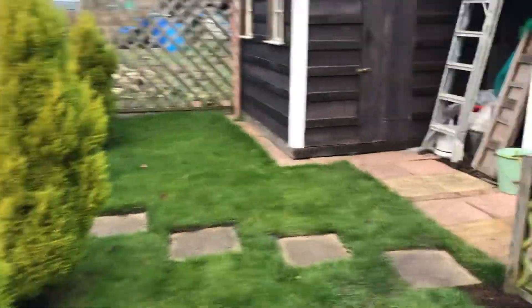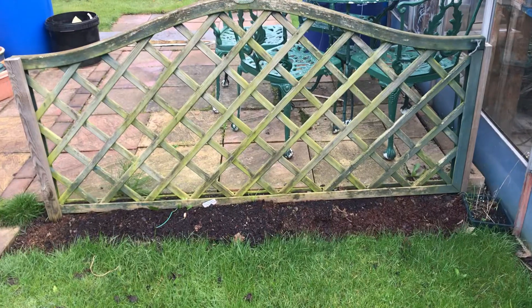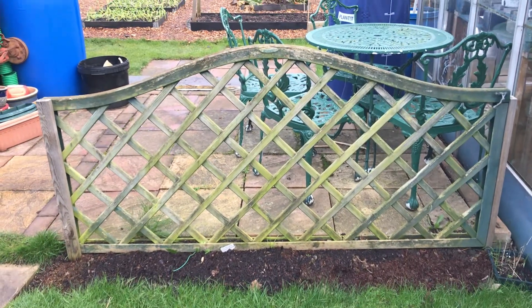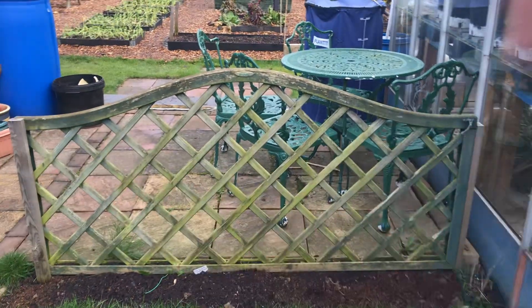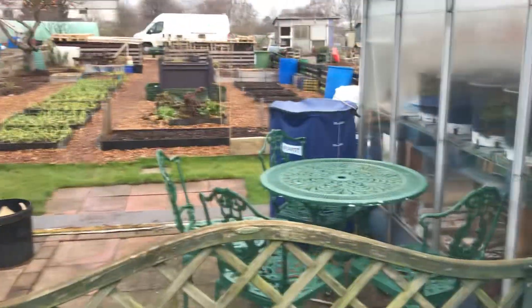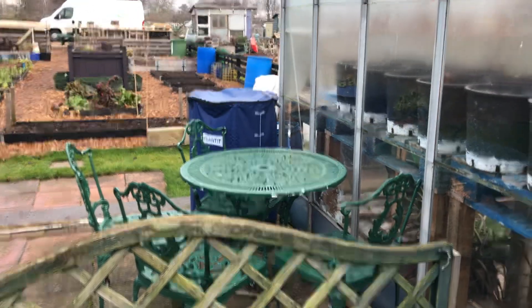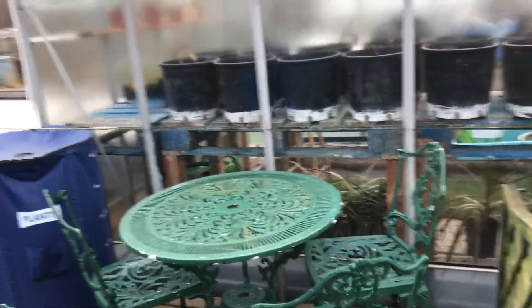Moving around onto the back half of the plot. This is where my sunflowers go, but I'm not sure if I'm putting them there again this year. I think I'm putting a sweet pea frame behind that panel — so you get a nice scented sweet smell when you're sat drinking your cup of tea on the table and chairs there.